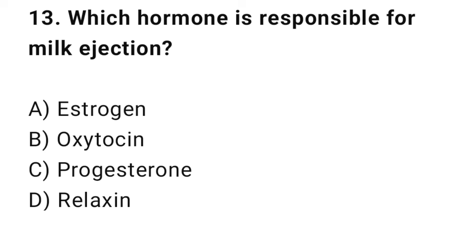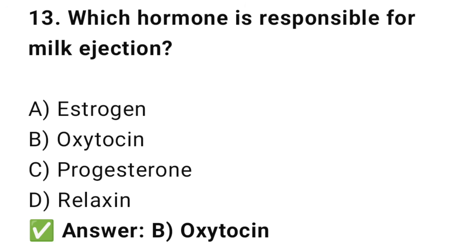Question No. 13: Which hormone is responsible for milk ejection? The right answer is B: Oxytocin. Oxytocin causes the milk let-down reflex.